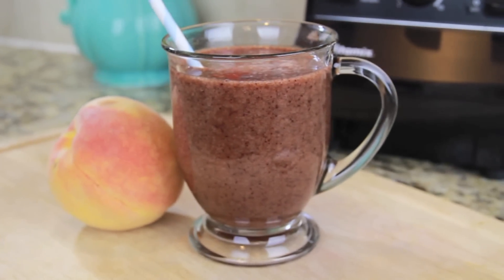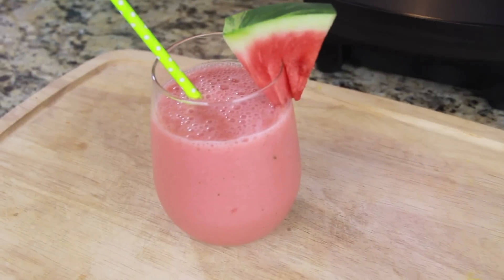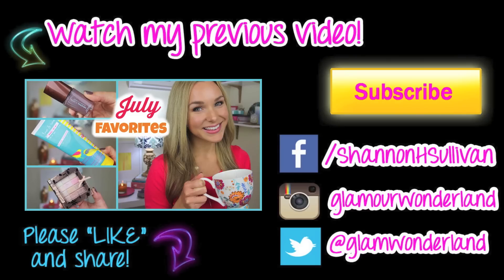That is everything — I hope you guys enjoyed this video. If you liked it please give it a thumbs up, and I would love to know if you make any of these recipes and what you think. Thank you so much for watching, I hope you all have a great day and I will see you soon. Bye!